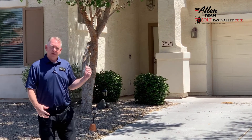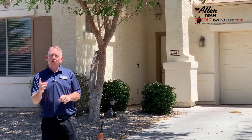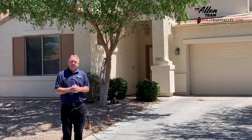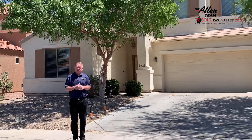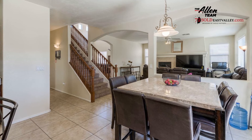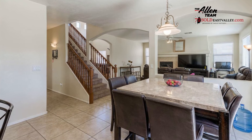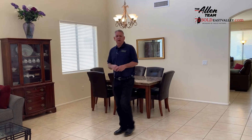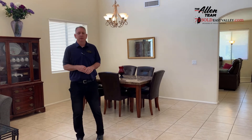Behind me is our latest listing, which is 2,855 square feet — four bedrooms, three bathrooms. A great place to live and a beautiful space. As you can see, there's a two-car garage, just ideal for a family to come and enjoy. Welcome to 21845 North Dietz Drive, Maricopa, Arizona.